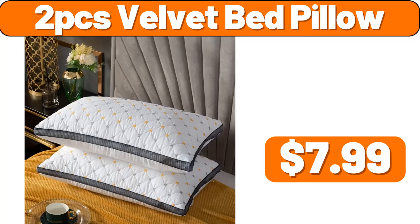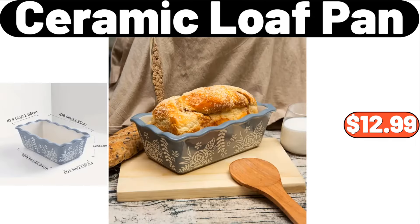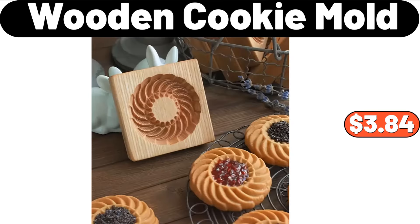2-PCS Velvet Bed Pillow, $7.99. 7-Piece Stainless Small Tree Home Decoration, $2.68. 7-Piece Stainless Ceramic Loaf Pan, $12.99. 8-Ceramic Flower Shaped Plate, $12.99. 9-Fruit Tray, $13.27. 10-Piece Stainless Steel, $3.84.